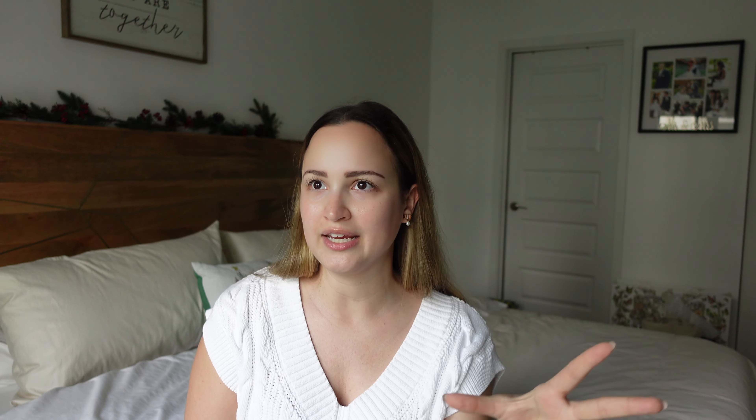I only bought one thing from this order — everything else is just freebies. The one thing I bought is the Sauvage Elixir. This is what Chris wanted for Christmas. He already has the regular Sauvage, and when we went to the Dior Atelier of Dreams carousel in Aventura Mall, he got to smell the Elixir and was like, this smells so freaking good, I want this one. He was also using the Hermes H24 cologne and running out of that, so instead of restocking it, he wanted the Elixir. I was like, great, because that just means I get more freebies from Dior.